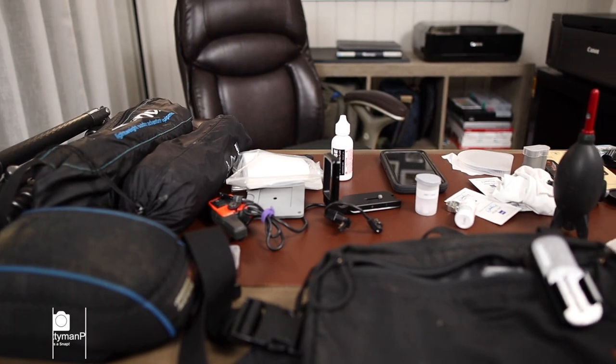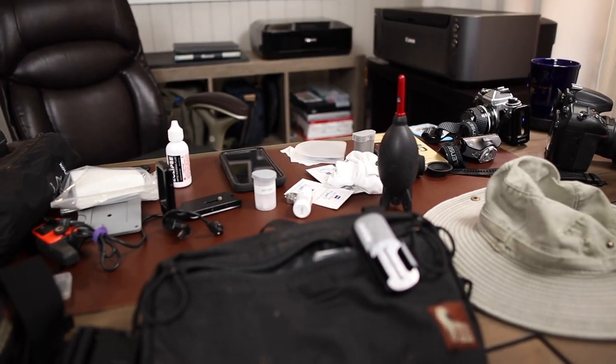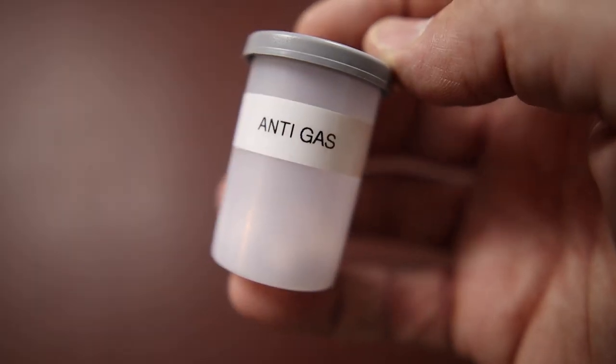Do you have GAS — Gear Acquisition Syndrome? It's easy to get lost in wanting to buy everything there is for landscape photography. But let me show you a few accessories and gadgets that I feel have made a difference in my landscape photography. Or you could just take the anti-GAS pills and not worry about any of this. Let's get started.